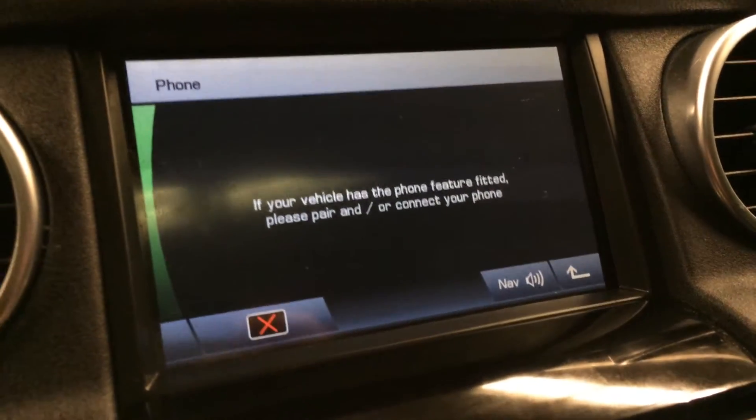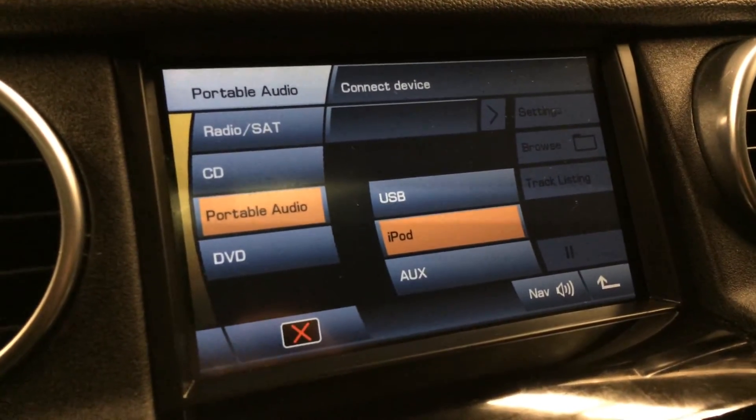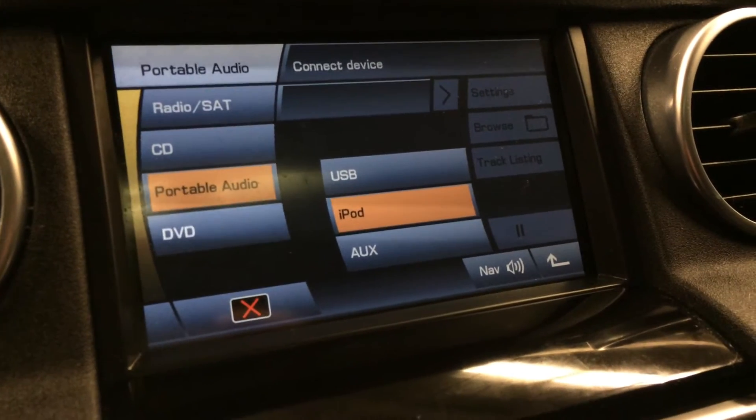You have Bluetooth capability. AM, FM, CD, DVD, USB, iPod, auxiliary.